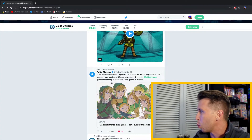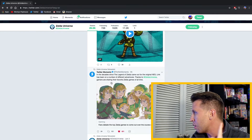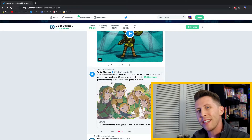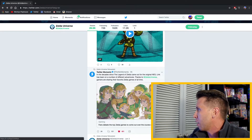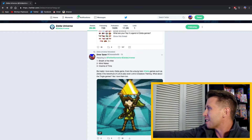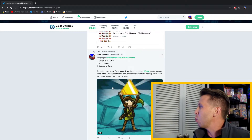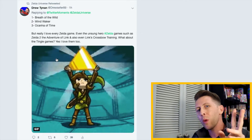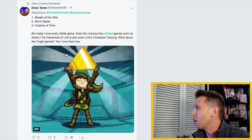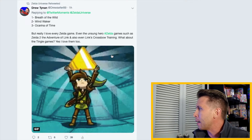It was trending so much that even Twitter Moments retweeted the tweet, saying: 'In the decades since the Legend of Zelda came out for the original NES, Link has been on a number of different adventures. Thanks to Zelda Universe, gamers are sharing their favorite Zelda games of all time.' It got a retweet from Twitter Moments, and everyone's been retweeting. I myself retweeted it. Go ahead and retweet it yourself, leave a comment. Even Zelda Universe retweeted my comment — I feel blessed! I said my favorite Zelda games are Breath of the Wild at number one, Wind Waker at number two, and Ocarina of Time at number three.